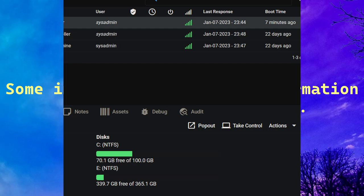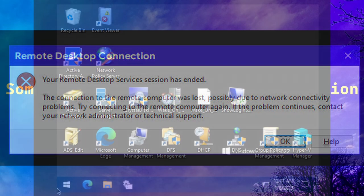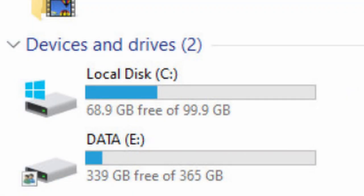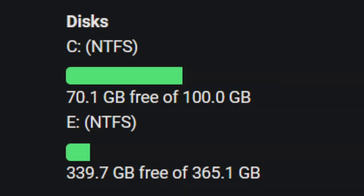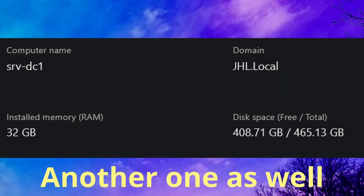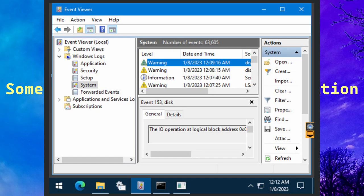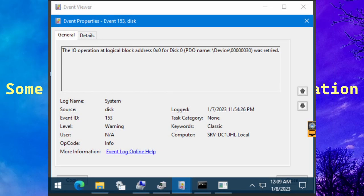The drive still wasn't working when I tried to access it. I tried remoting again with the same error, but one remote software called DW Service did connect — though it was a terrible 640x480 resolution. The drive wasn't showing up at all. I tried to open Crystal Disk Info but it refused to open, and Event Viewer had a ton of errors related to the disk.